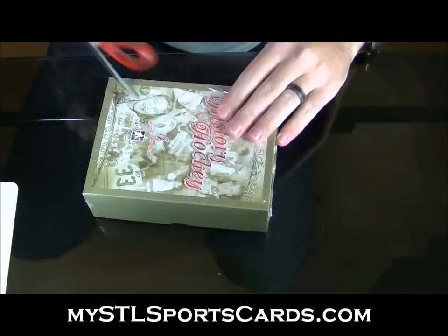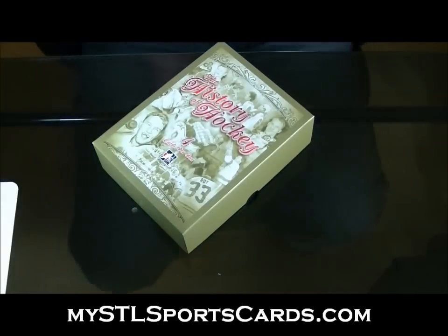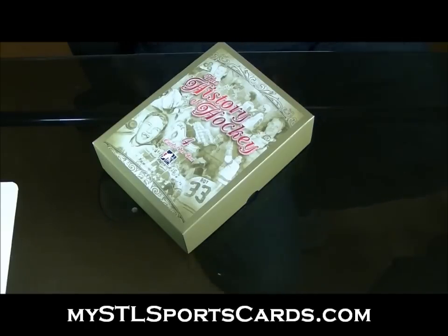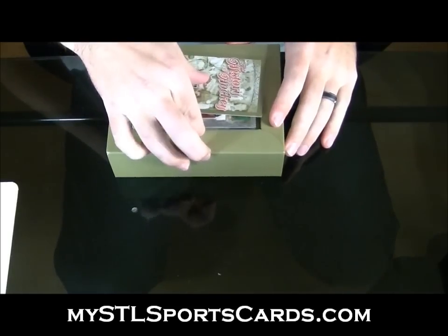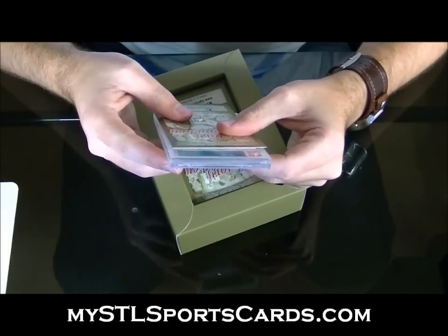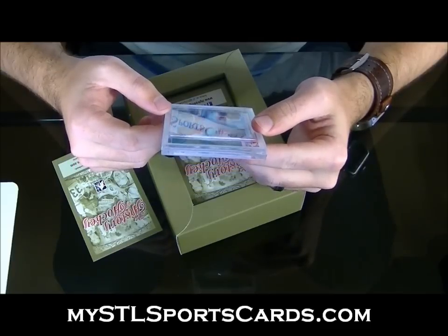So far, man, we have hit the Hainsworth art jersey card — number 10 — that thing was gorgeous. And the Yzerman rookie, which was in incredible shape. No grading, but just great shape on the Yzerman. And then that Miracle on Ice Jim Craig. I'll go one at a time.